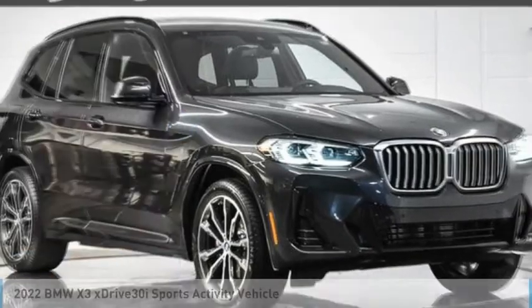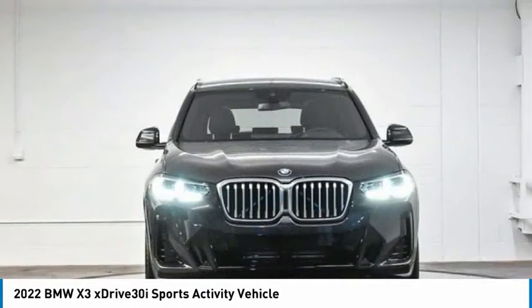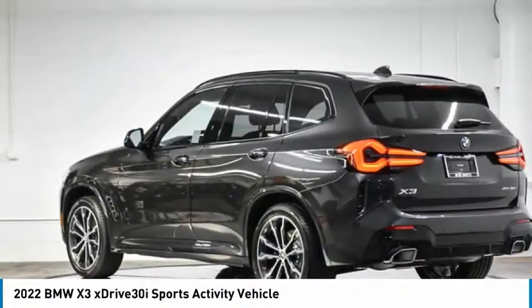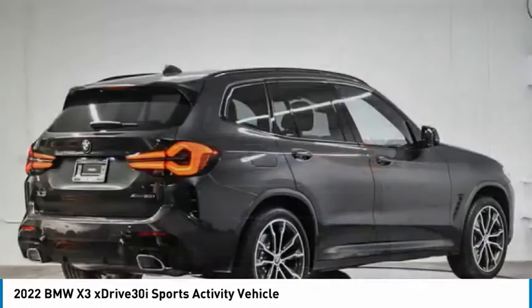Looking for the right vehicle? Check out the 2022 X3. BMW X3 builds on the success of the original by developing its core competencies while adding new technology to establish new benchmarks for agility, efficiency, and comfort.